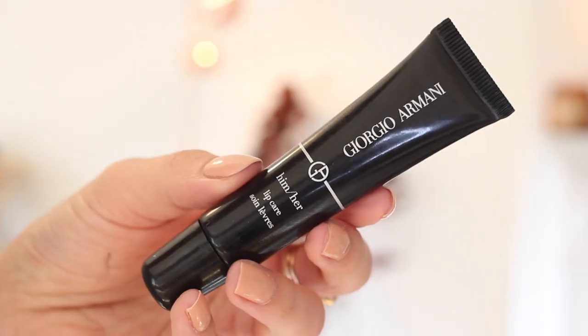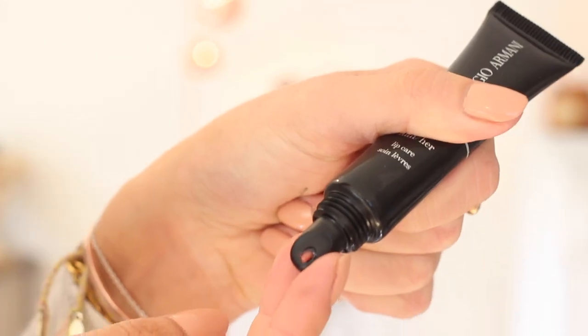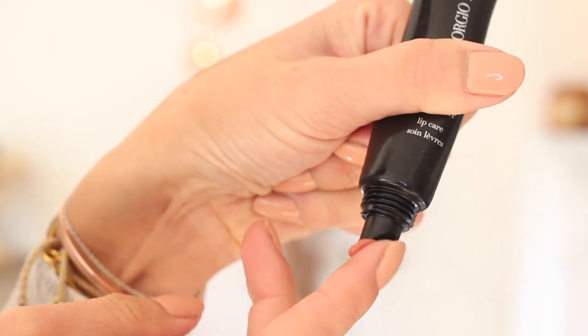The Eve Lom primer gives a little bit of radiance to my skin without being too obvious — a very lovely natural radiance. As someone with oily skin I'm always quite aware of looking too dewy, so this one is the perfect balance. I spread it all over my face with my fingers. Then before I get started on my actual makeup I'm going to put on a little bit of lip balm — the Giorgio Armani lip care, a really lovely slightly tinted formula.